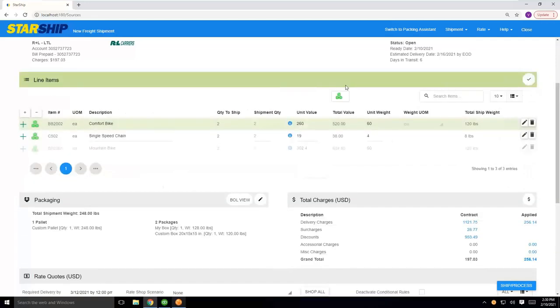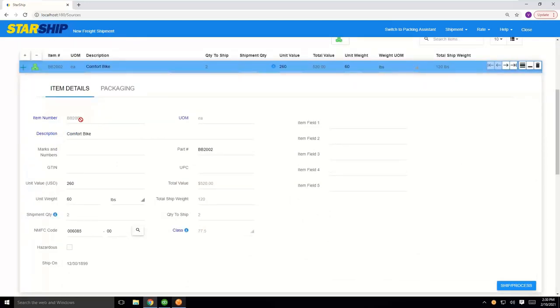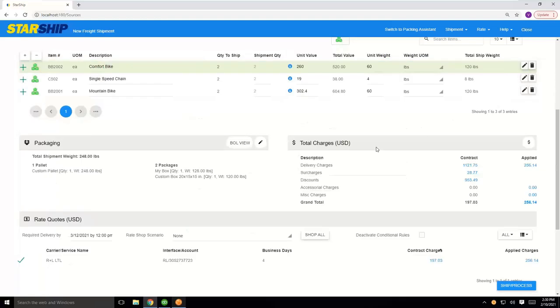A key thing about line items in Starship: we store information specific to the item number, especially for LTL — we want to have all the NMFC codes and class information specific to each item, which is used for rating and will be put onto the BOL document. This is information you'll have to enter the first time, but it will automatically be saved for future shipments. If we were shipping internationally, we'd have an international tab where we store your Schedule B for the item, and any certificate of origin and USMCA forms are also stored on the item itself, so you don't have to populate those each and every time.